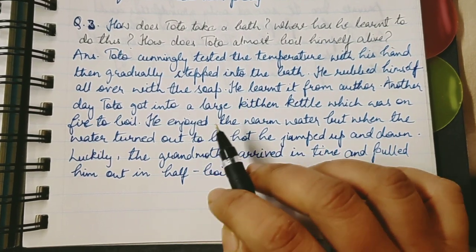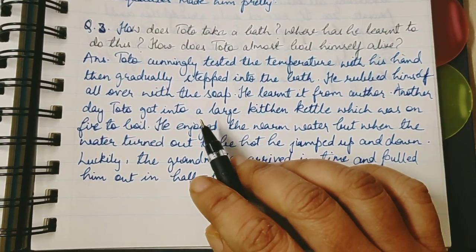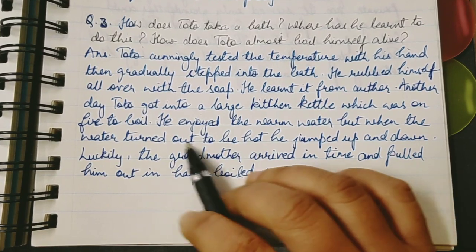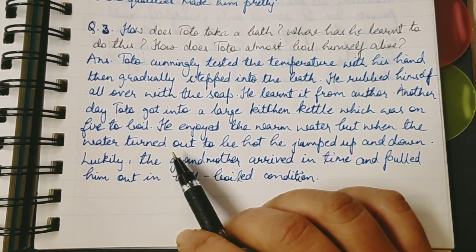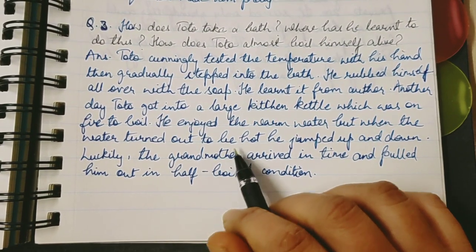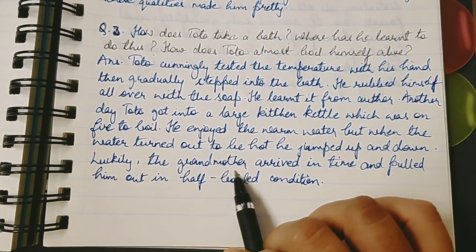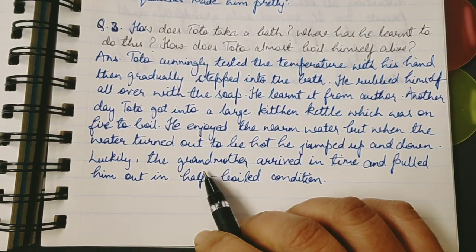There was a very big kettle in grandfather's kitchen fireplace. Toto enjoyed the warm water as usual, but when the water turned hot and the temperature rose and increased, he jumped up and down. But luckily, grandmother arrived in time and pulled him out in a half-boiled condition.